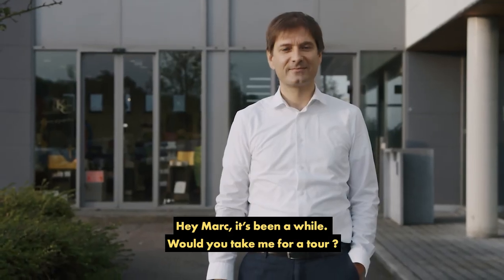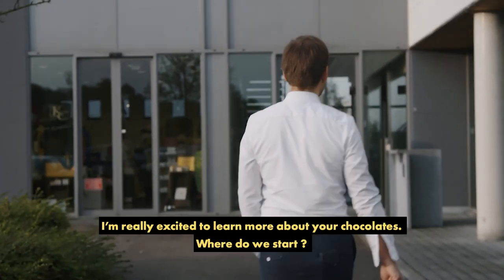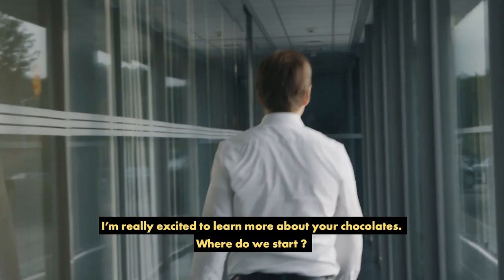Hey Mark, it's been a while. Would you take me for a tour? Sure, you're welcome. I'm really excited to learn more about your chocolates. Where do we start?